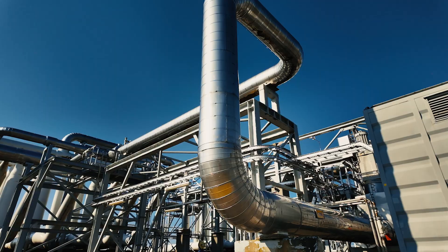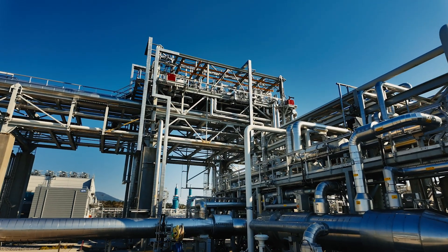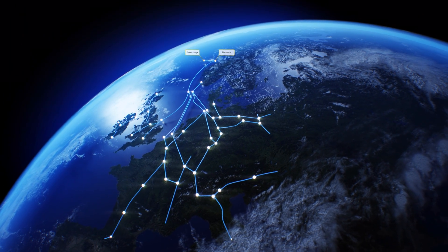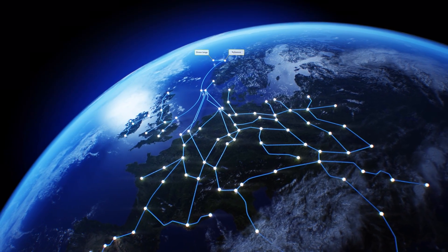These pipes might not look like much, but they're an essential part of the energy distribution system within Europe. From this tiny remote Norwegian island, gas flows thousands of kilometers across to Europe, providing reliable energy powering homes and businesses.